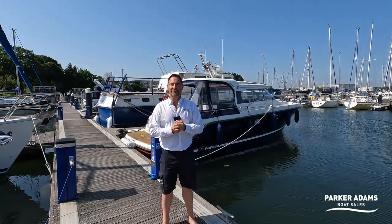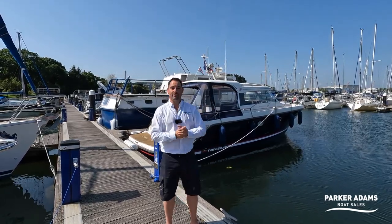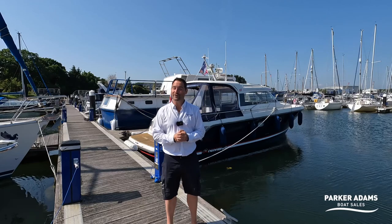Hi there, my name's Andrew Adams from Parker Adams Boat Sales. We're here today on the beautiful Isle of Wight and I have behind me an equally beautiful Nimbus 35 Nova.